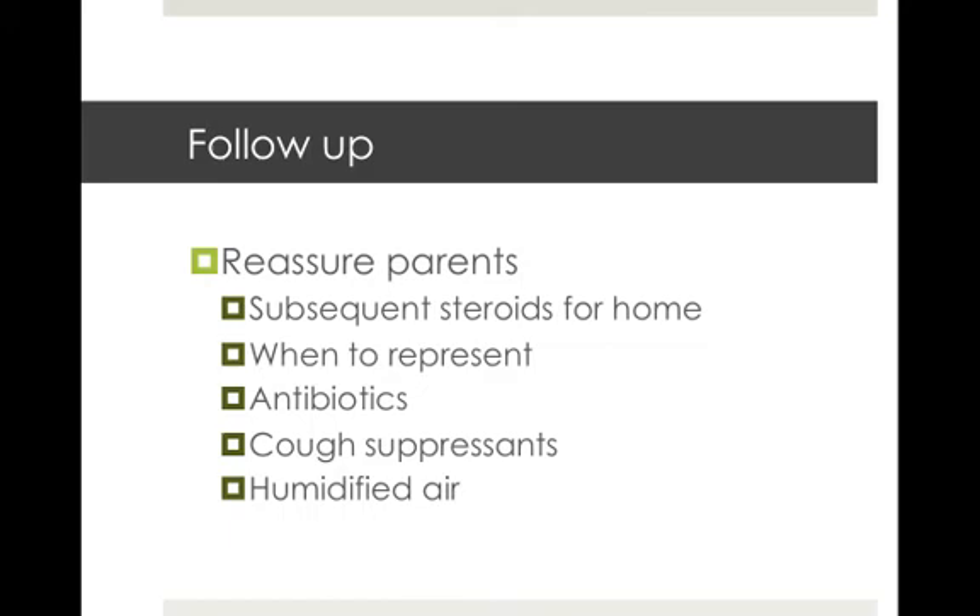Follow-up is always important in the general practice setting. The main strategy is to reassure parents, give them some doses of prednisolone to take home for the next few days, and educate them about when to present. We'd like them to come back if the stridor persists at rest even without the steroids. Antibiotics aren't going to be useful with a viral illness, and it's worth telling parents that cough suppressants and humidified air haven't been shown to have any effect on the course or severity of croup — however, humid air may make the parents feel better that they're doing something.